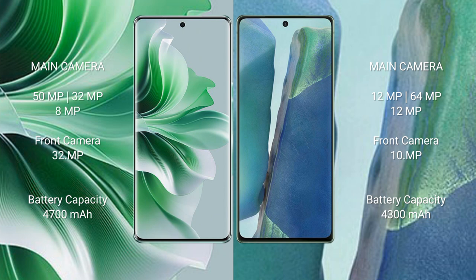Oppo Reno 11 Pro has a 4700mAh battery with 80W fast charging support. Samsung Galaxy Note 20 has a 4300mAh battery with 25W fast charging support.